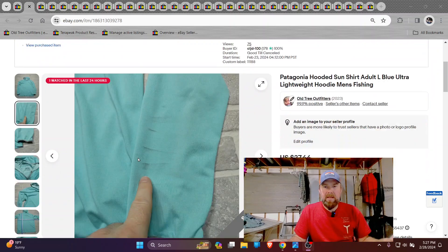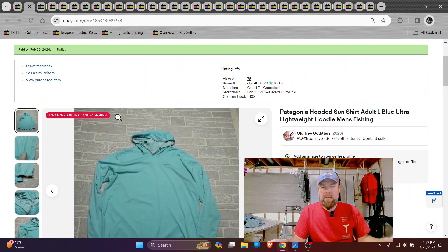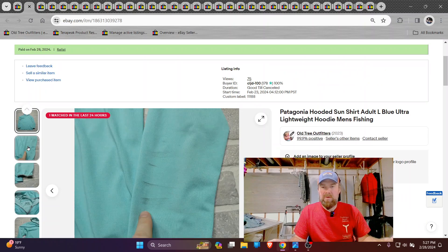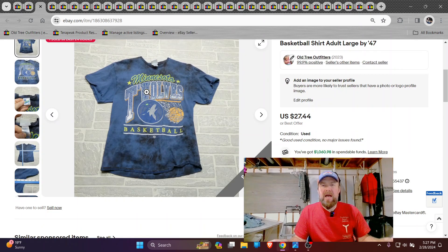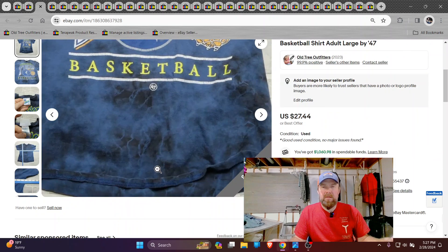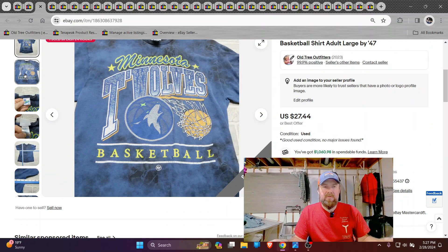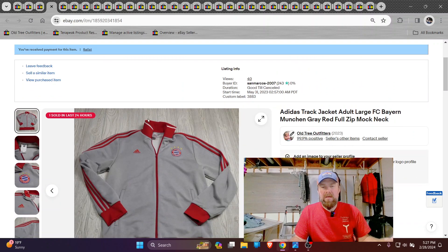So we got a Patagonia lightweight hoodie — had some damage and some fading, so I got about 20 bucks for it. Here's a vintage style Minnesota Timberwolves, kind of a nice look to it. Got 27 bucks on that full price, which is very nice. It's not an actual vintage one, it's kind of a vintage style. Had a nice look to it.